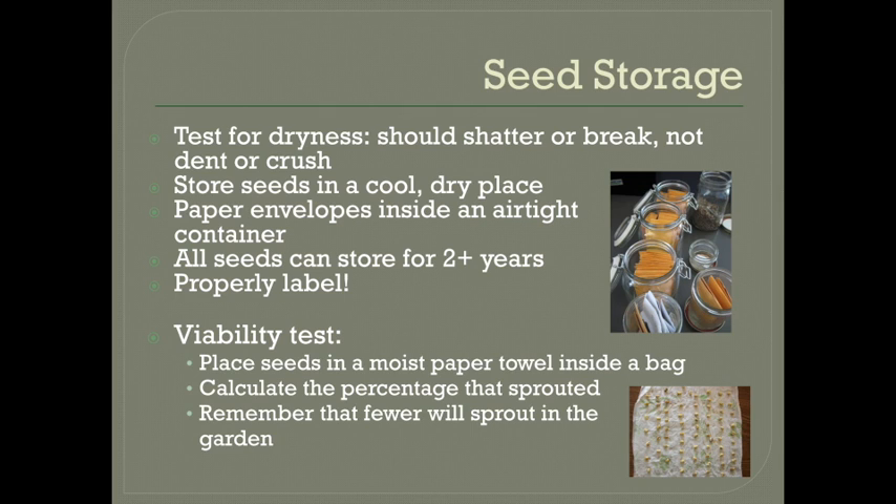You can save seeds in the refrigerator or the freezer if you need extremely long-term storage, but proper storage at room temperature will keep seeds viable for years. Just about every seed will grow well after at least two to three years of storage and some can last 10 years or more. Seed companies only sell seeds from the current year because quality does gradually go down over time, but you can easily save multiple years worth of seeds and then not have to save them again for a while. And be sure to label all of your seeds with the date, variety name, and any details that would be helpful, especially if you're doing a multi-year project.